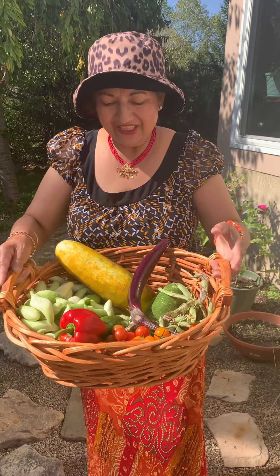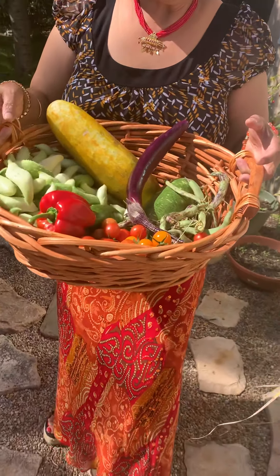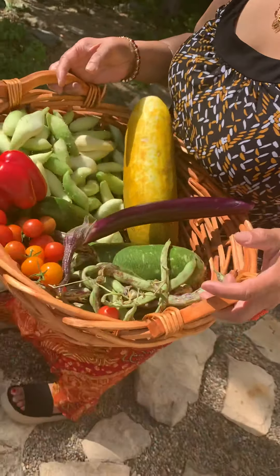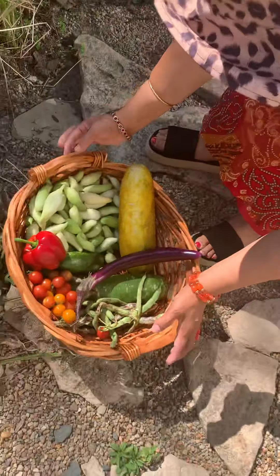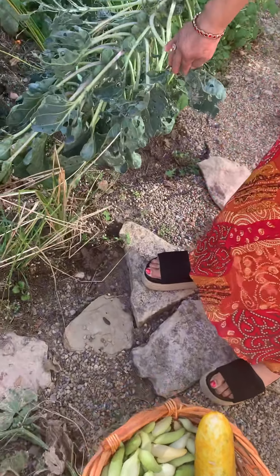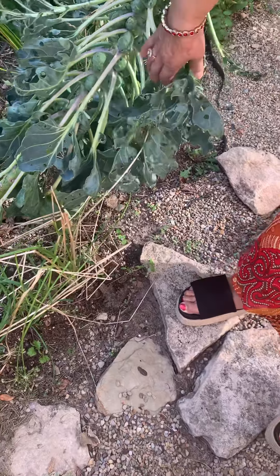Namaskar everyone, I'm going to show you my end-of-season garden. I'm still getting quite a bit of organic vegetables. Let's start with a look at how much I have already picked up. I'm going to share with you the Brussels sprout — look at that, I already picked up a lot.